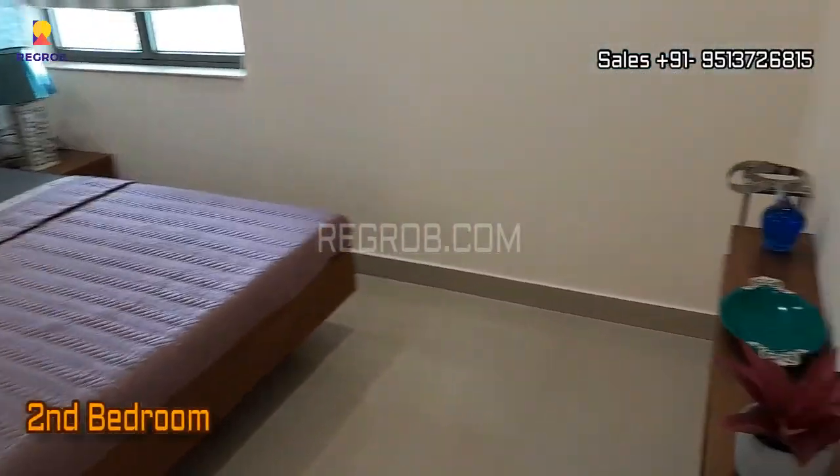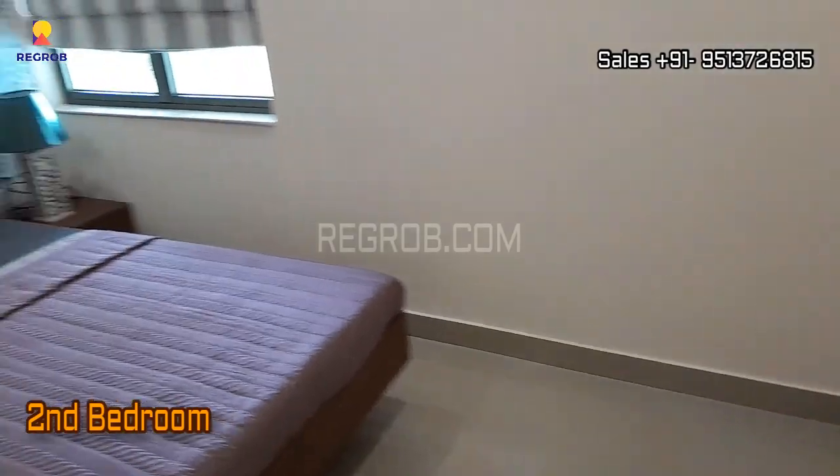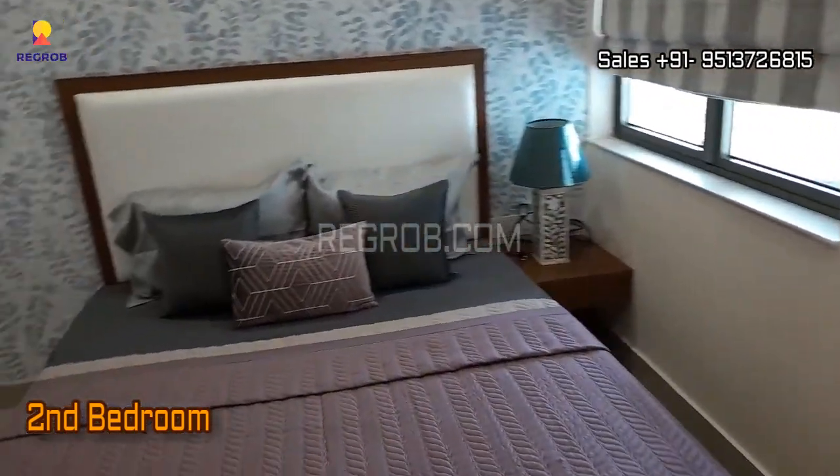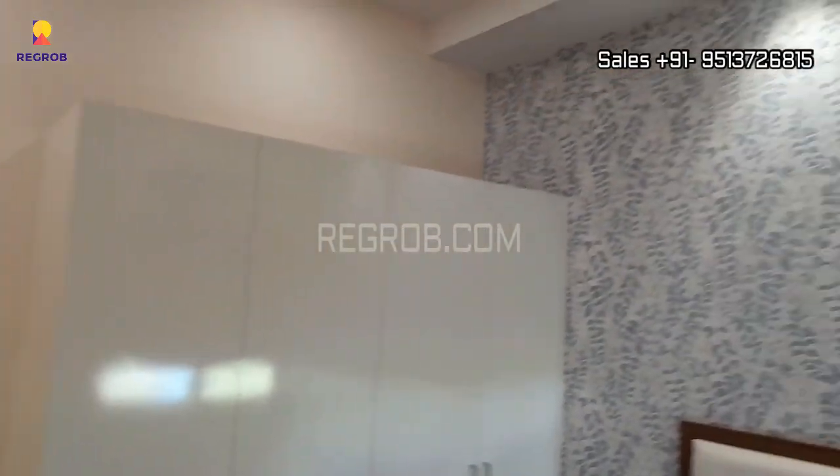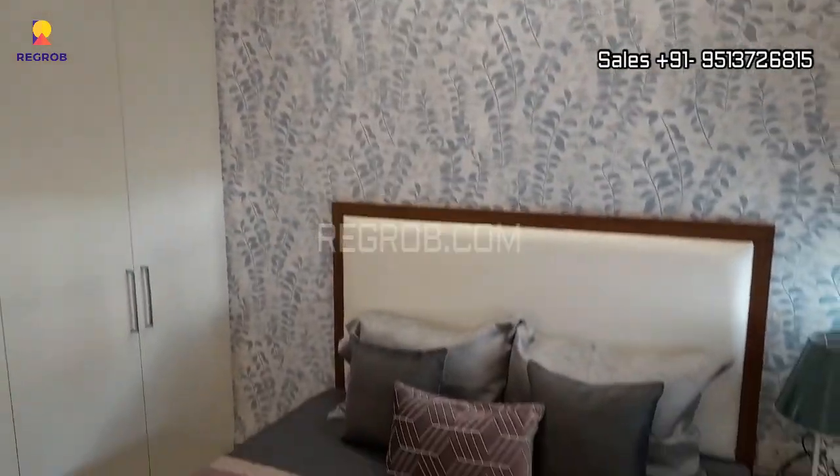Now we are showing you the second bedroom. The room is well furnished.